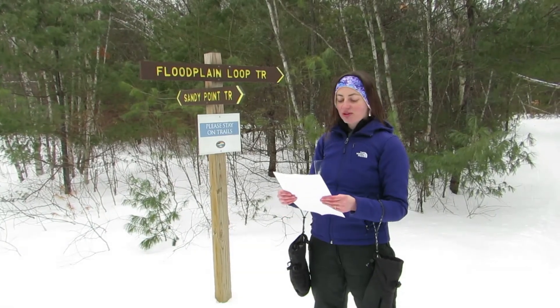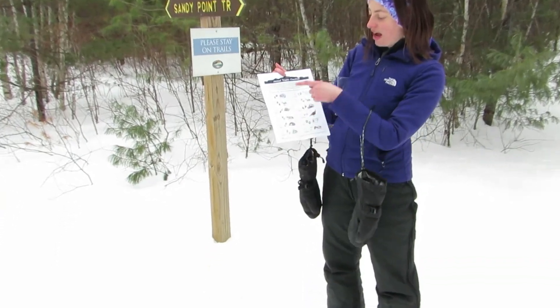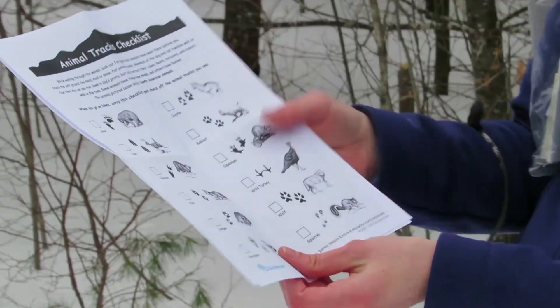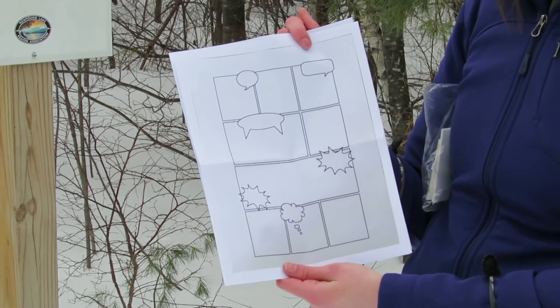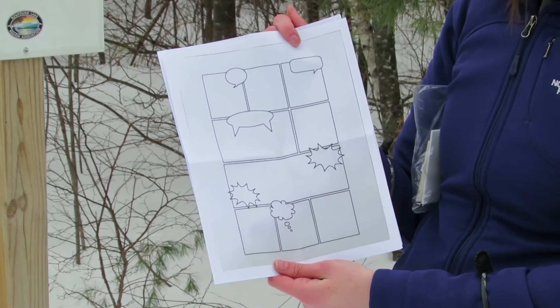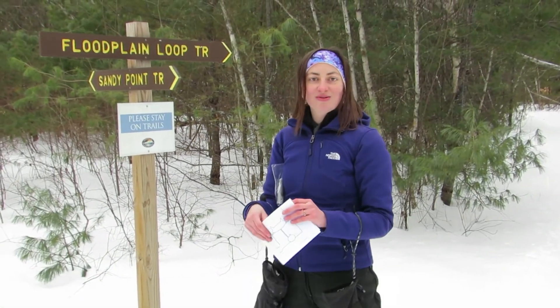Once you've completed your animal tracking adventure, you can pull out your animal tracking checklist and see how many different types of animals you were able to spot tracks for. Also in your activity package is a comic strip — what do you think the animals were thinking and doing when they were traveling across where you now see their tracks? Thanks for joining us today for our Nature Storytime, and I hope to see you all again soon.